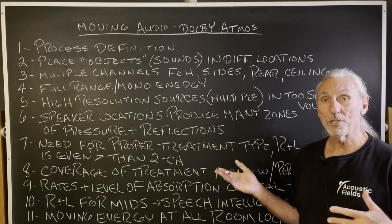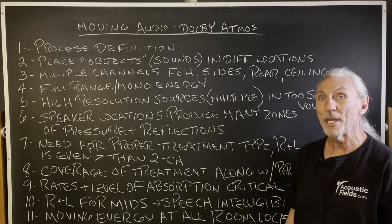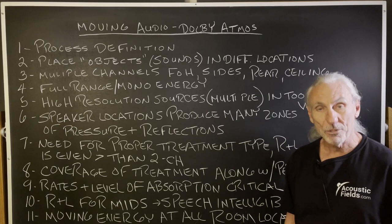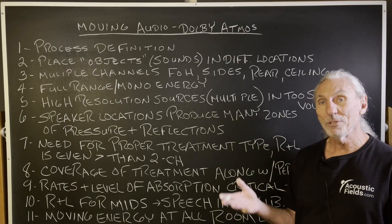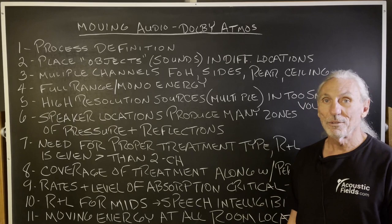So let's define the process first. Engineers now can, with these multiple channels in different room locations, place objects or sounds in those locations to make for a more dramatic presentation value to everything. It's good if the engineer is good and has a concept and idea of the presentation value he's trying to achieve. If he's just throwing things in different channels, the results will speak for themselves.